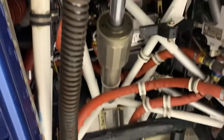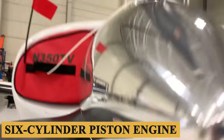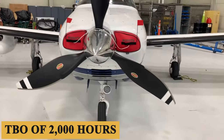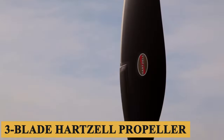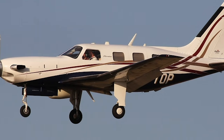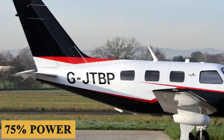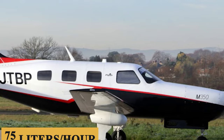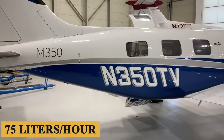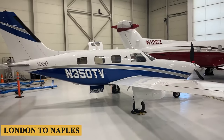The Piper M350 is powered by a dual turbocharged fuel-injected Lycoming TIO-540-AE2A six-cylinder piston engine with a TBO of 2,000 hours that produces 350 horsepower, and a three-blade constant-speed composite propeller. With this combination, the M350 has a maximum cruising speed of 213 knots and a fuel burn at 75 percent power of 20 gallons (75 liters) per hour. This means it can travel from Chicago to Salt Lake City or Phoenix, or from London to Naples, for example.